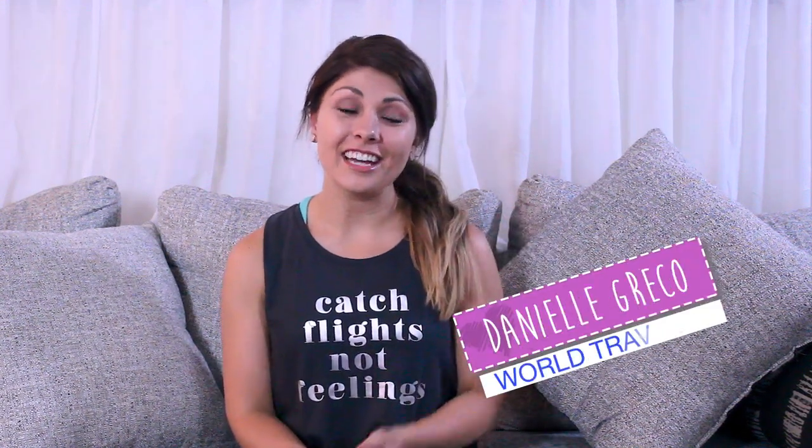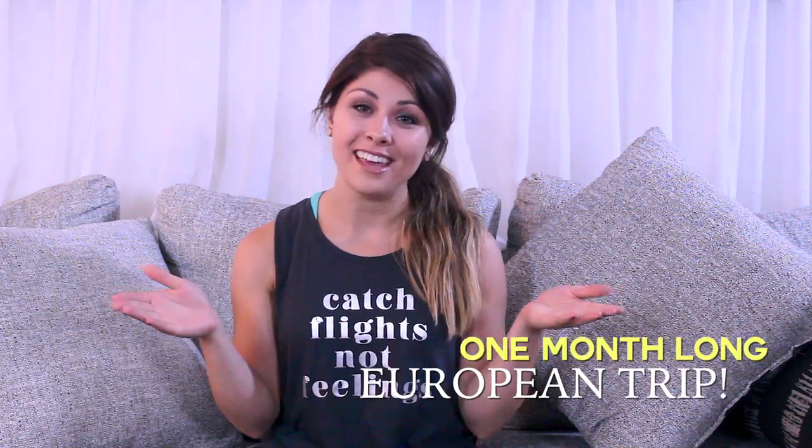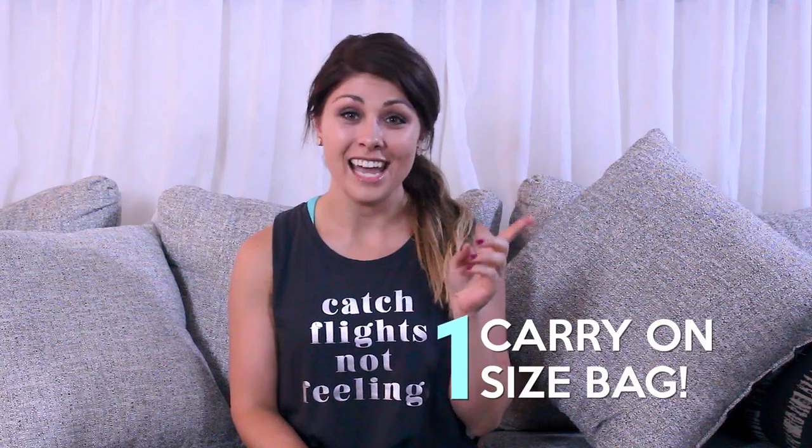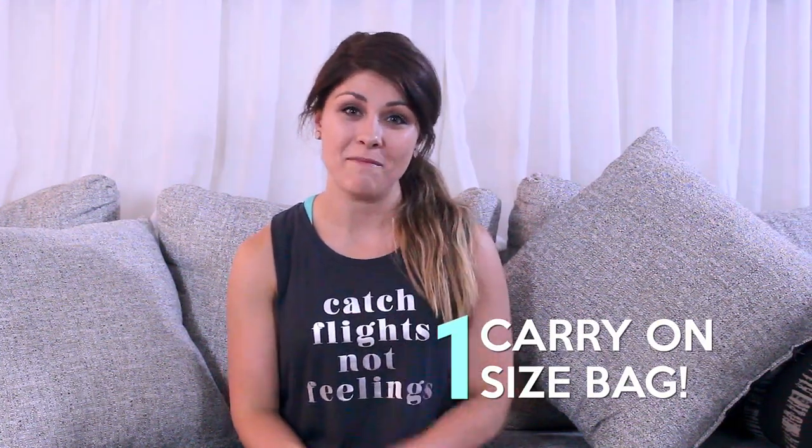Hey guys, Danielle Greco here, and if you're a reader of my blog then you know I'm a complete travel addict, and so is my husband. We are about to embark on a huge adventure. We are going to Europe for an entire month, and I am going to pack for that whole trip in one carry-on bag. In this video I'm going to teach you how to do the same.